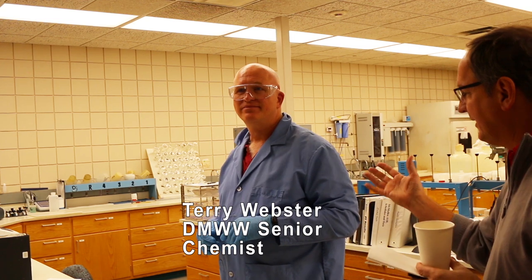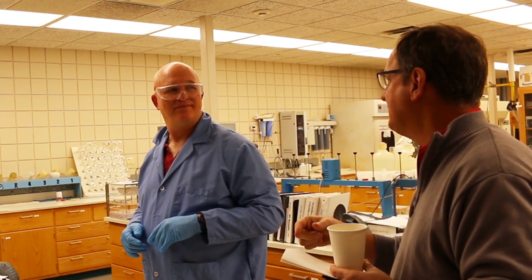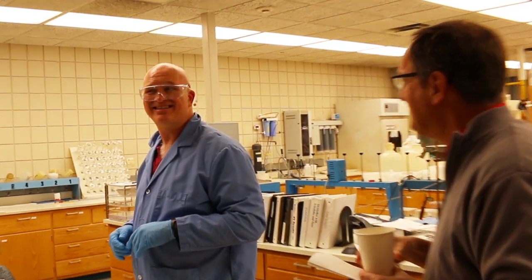I'm in the chemistry lab here. Terry Webster. I'm a senior chemist here at Delina Water Works. If my memory serves me correctly, I'm gambling just a bit here. You've got nursing students here in front of you, and I think there's probably some nursing professionals in your family. Is this true? I have three of them — my mom's a nurse, my sister's a nurse, and I have a son who's a nurse in Des Moines. You're amongst friends.